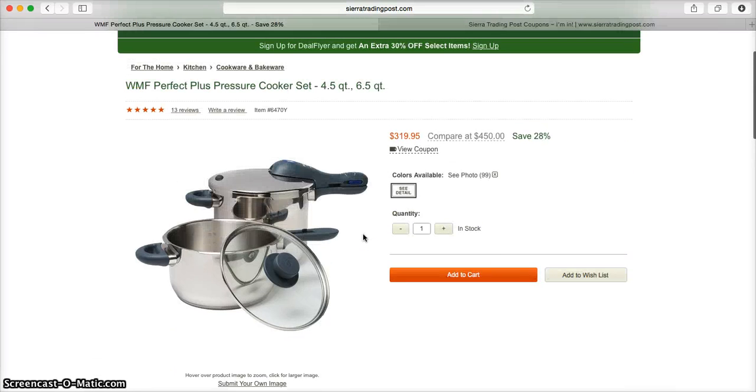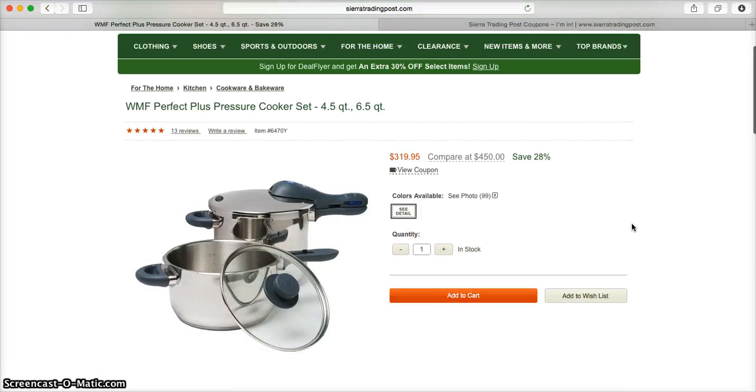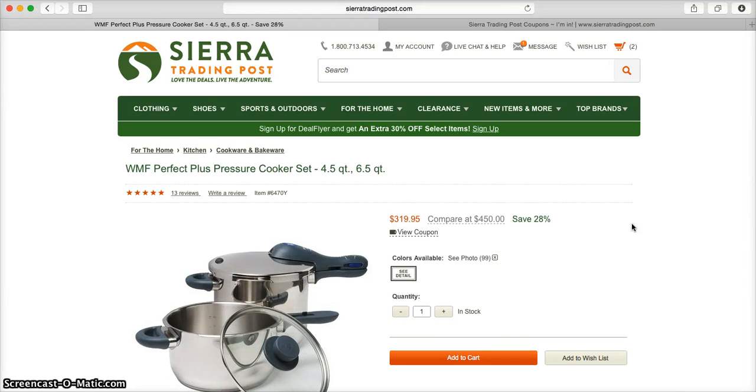Now once you're ready to add something into your cart, all you need to do is enter the quantity that you would like and then click add to cart. Feel free to peruse all that Sierra Trading Post has to offer — they seriously have just about anything that you could possibly need to live your adventurous life.